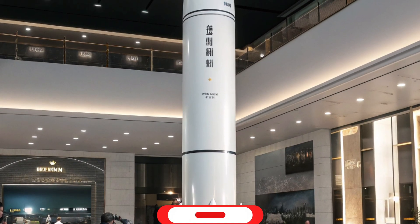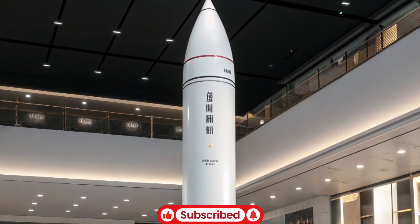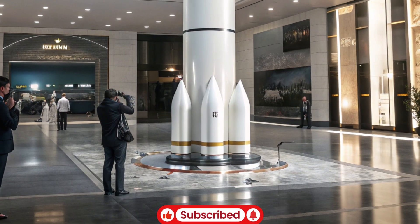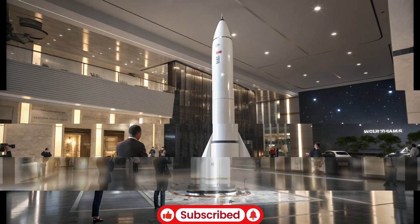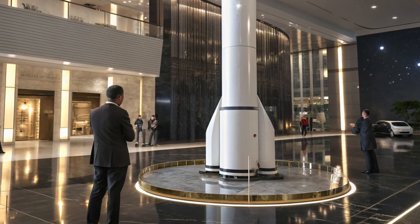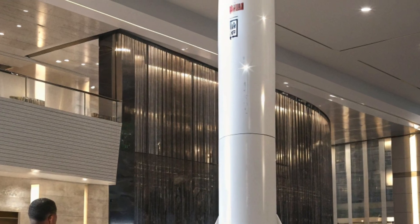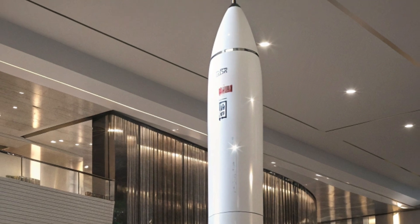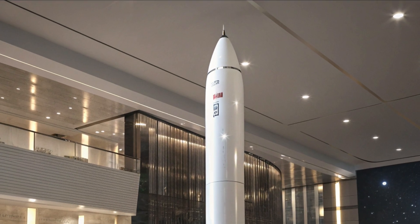Beyond its technical specifications, the Trident 2 D5 has become a symbol of advanced engineering, combining precision guidance, robust propulsion, and strategic deterrence into a single system. The missile's appearance is sleek and aerodynamic, often depicted in a matte black or gunmetal gray finish, which not only enhances its stealthy aesthetic but also resonates with the visual identity of modern military hardware. Its operational significance is not limited to warfare — it represents decades of research and development in missile technology, submarine design, and nuclear strategy.